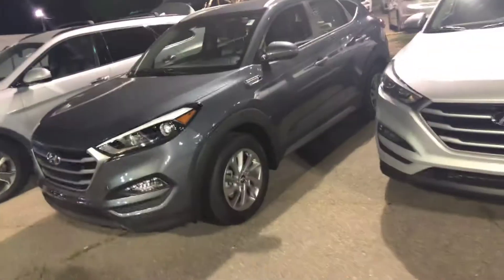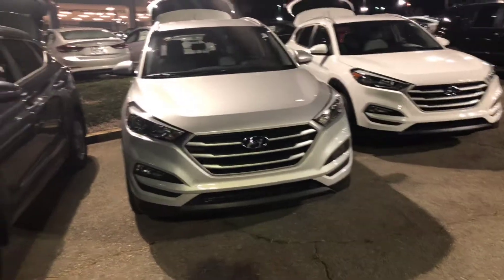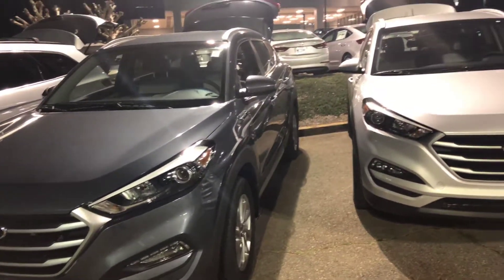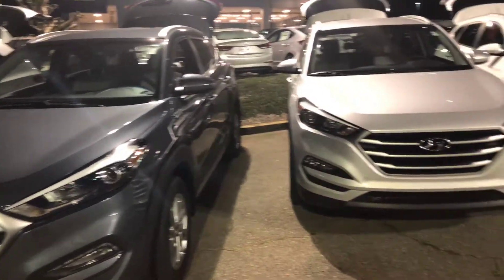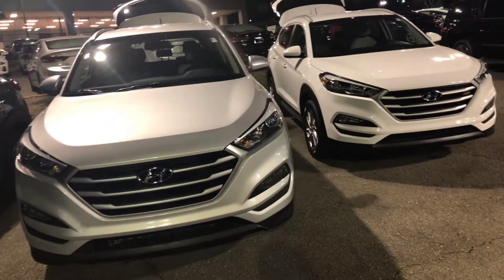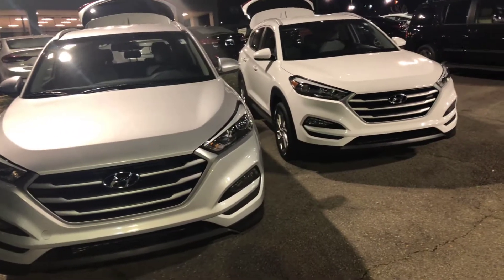Hello, Sharon's here again from Bob King Honda. I just wanted to do a video on these three beautiful pre-owned Tucsons that we have on the lot. If you're looking for a very reliable CUV, nice size, not too big, just the right size to haul around — maybe you have a growing family — these are perfect vehicles for you.